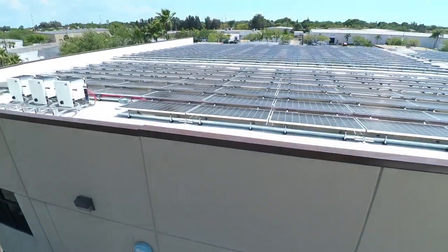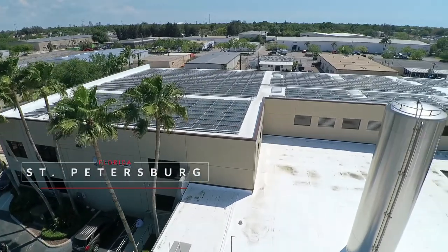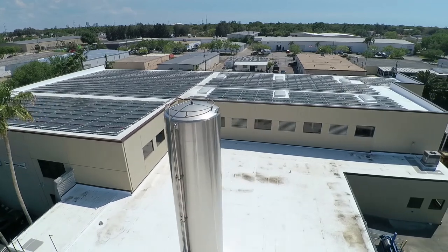They have a 30,000 square foot manufacturing facility. It's comprised of several different roofing areas and roofing levels, three of which have solar panels installed on them.